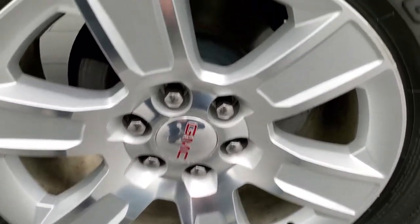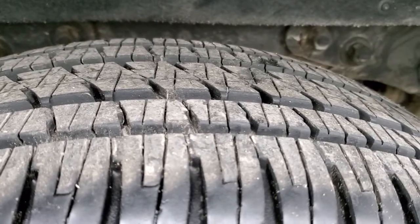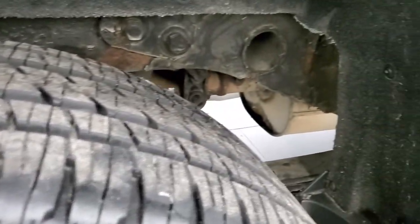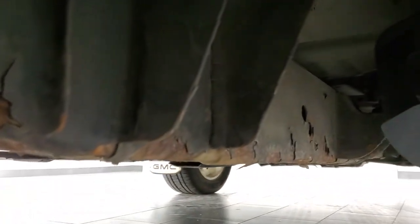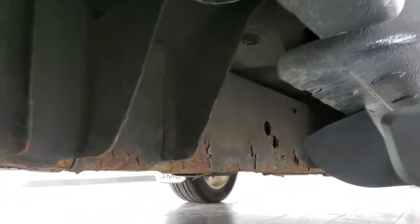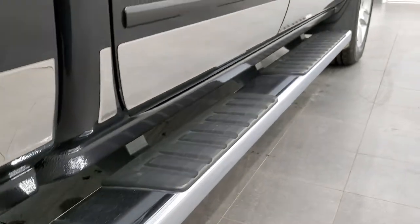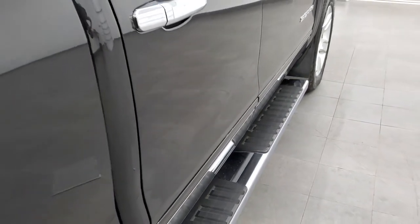The back rim is in nice shape as well, and it does have four-wheel disc brakes. Back tires have just as much tread as the front tires. The frame and underbody are in pretty nice shape — just a little bit of surface corrosion on the frame, but the actual body of the truck looks good. Lower rockers all look really good as well, and it does come with the really nice factory chrome step bars.